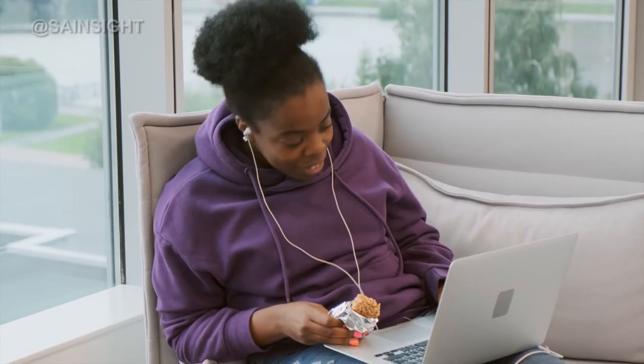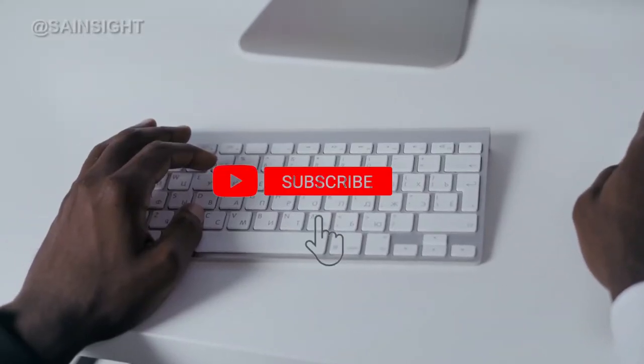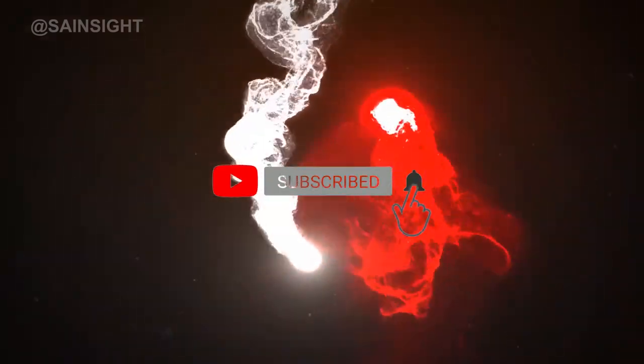I hope you enjoyed this video, and if you did, please like and be sure to hit that subscribe button to get more videos like this one. See you in the next episode.